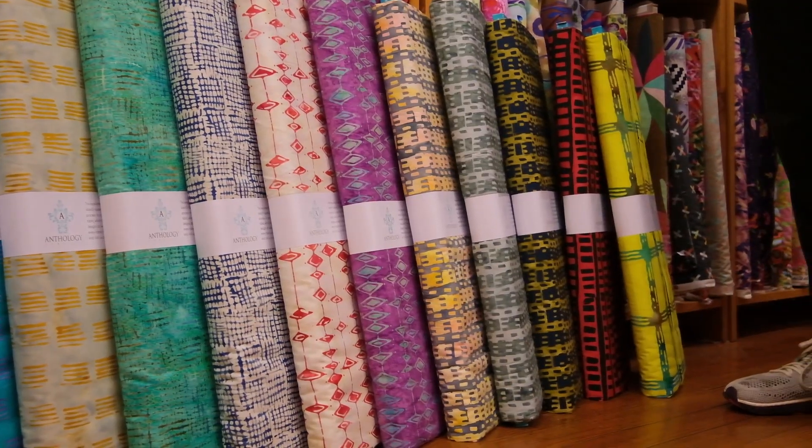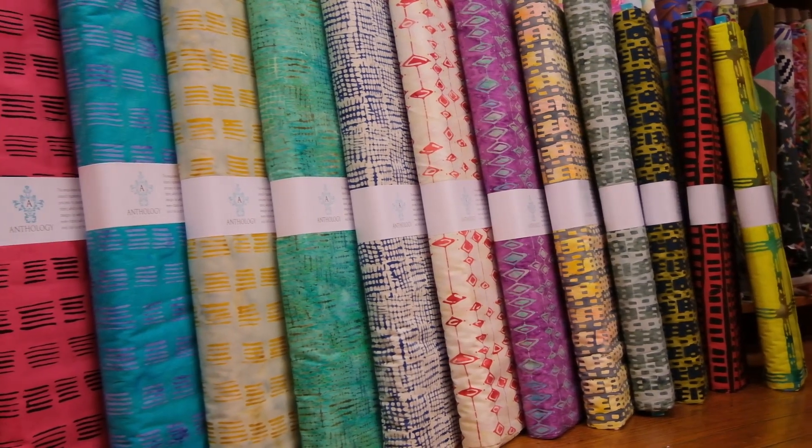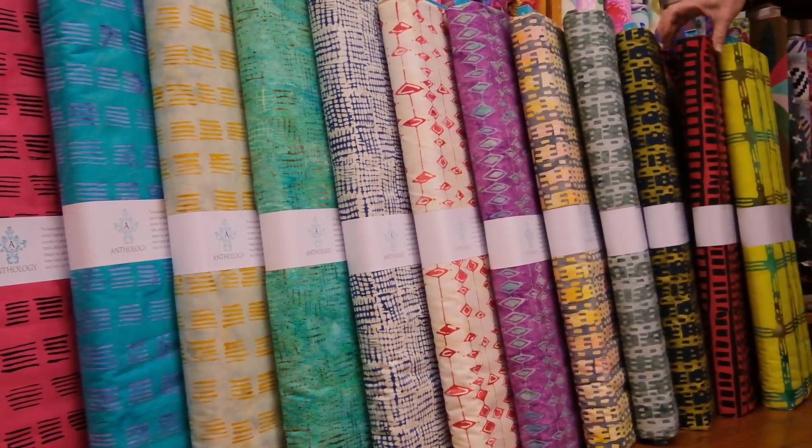When you see a quilt made with Marsha Durst's fabrics, you don't run up to it and say, 'Oh, that's a Marsha Durst quilt.' No — it's your quilt using Marsha Durst's fabrics. I think they're so versatile and so lovely.